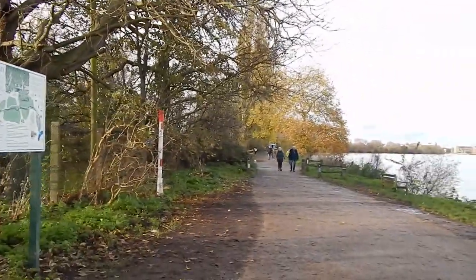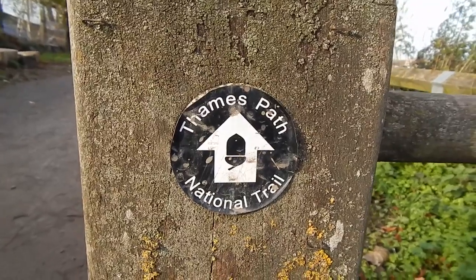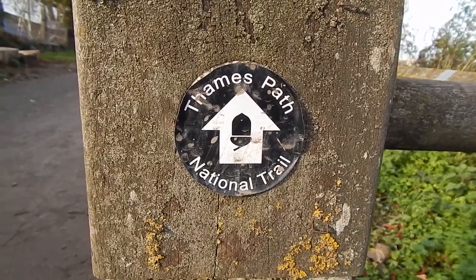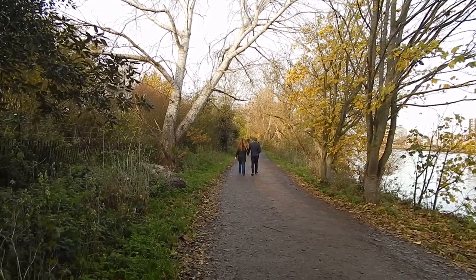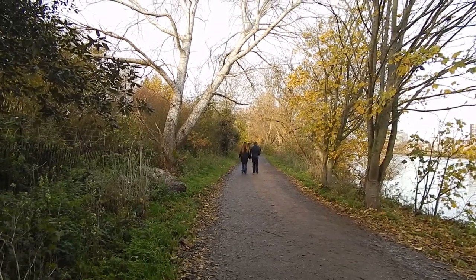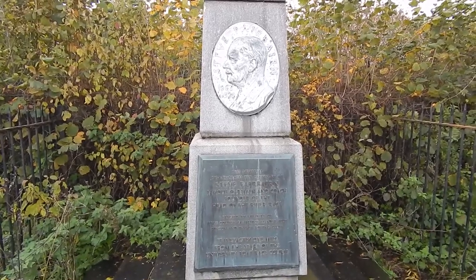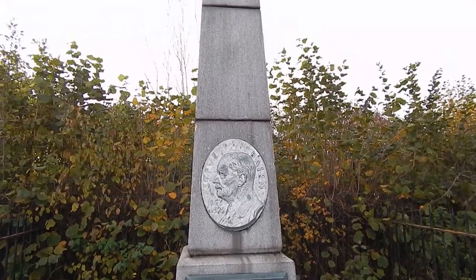More Thames path signs and the towpath is now a path. Another Thames path waymarker. Nice view along a tree-lined Thames towpath. This is the Oxford and Cambridge boat race milepost.